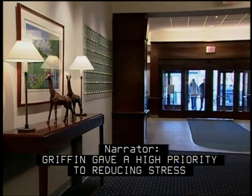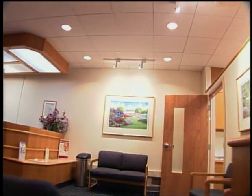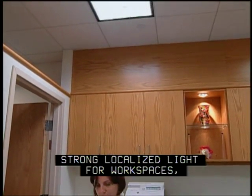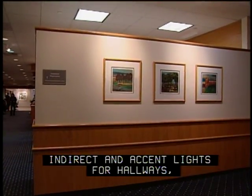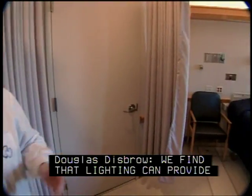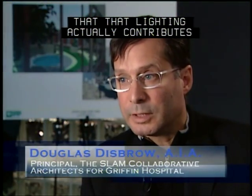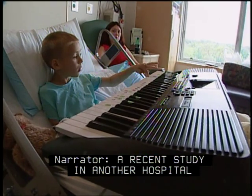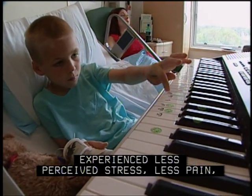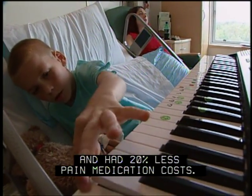Griffin gave a high priority to reducing stress for staff, families, and patients by controlling light and noise. The hospital uses a sophisticated mix of different kinds of light: strong localized light for workspaces, indirect and accent lights for hallways, and natural light from windows and skylights. We find that lighting can provide a much more inspirational contribution to the healing environment. We have the raw evidence that lighting actually contributes to accelerated healing. A recent study found that patients exposed to more sunlight experienced less perceived stress, less pain, took 22% less analgesic medication per hour, and had 20% less pain medication costs.